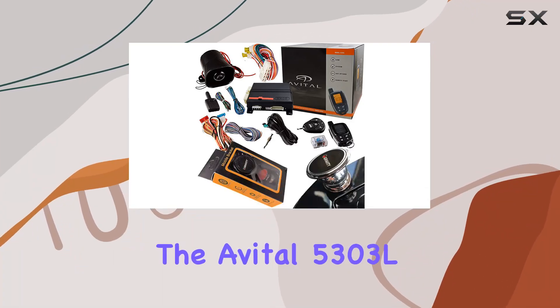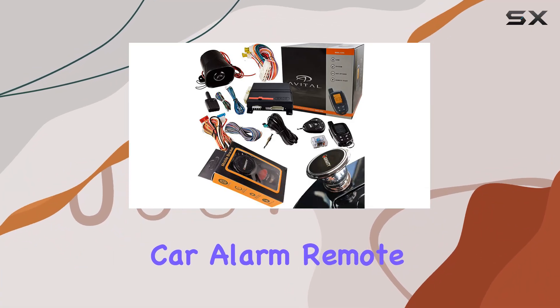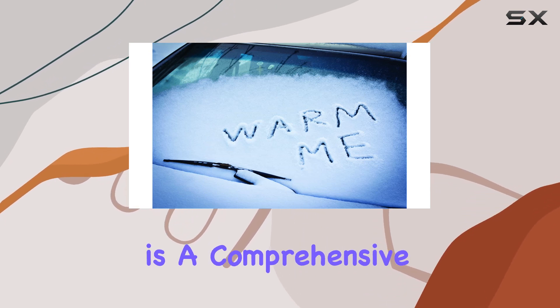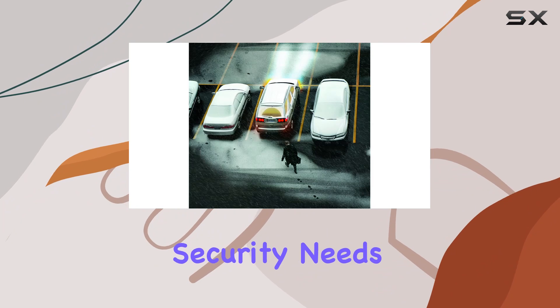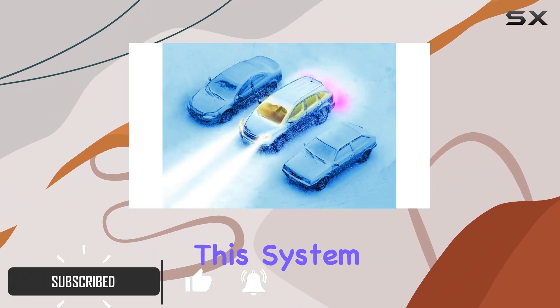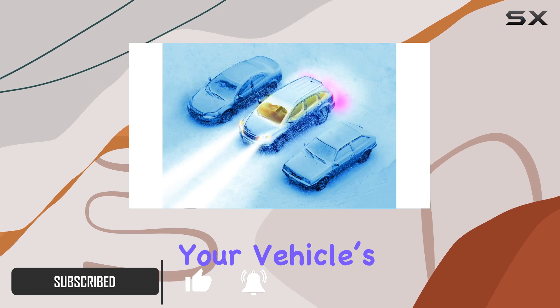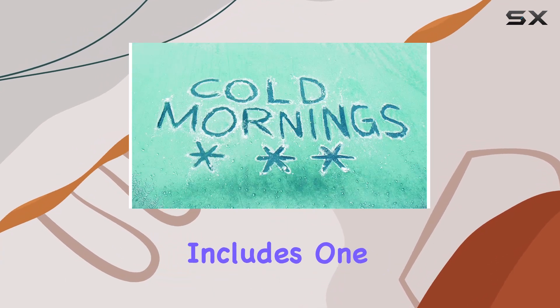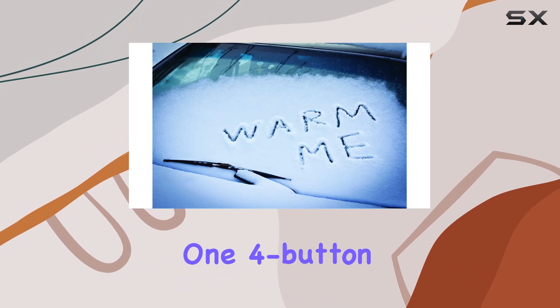The Avital 5303L car alarm remote start and keyless entry vehicle security system is a comprehensive solution for your vehicle security needs. Featuring a two-way LCD remote, this system provides real-time feedback on your vehicle status, ensuring you're always in the loop. The package includes one LCD remote and one four-button remote.